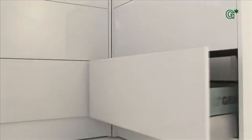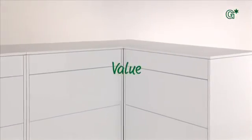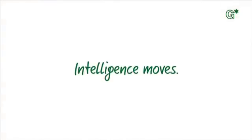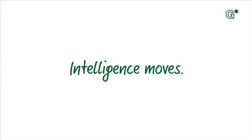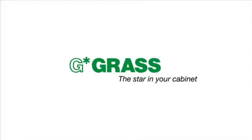Furniture with GRASS Sensotronic — designed for people with a sense for genuineness and value, for beauty, functionality and comfort. Intelligence moves. GRASS — the star in your cabinet.